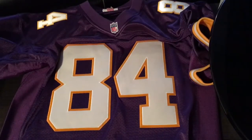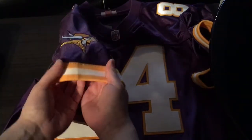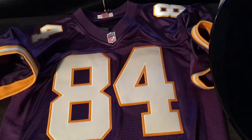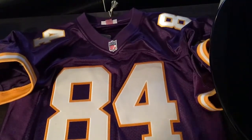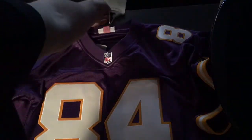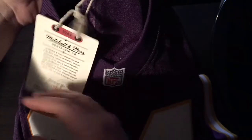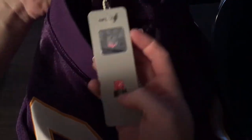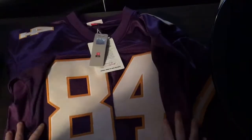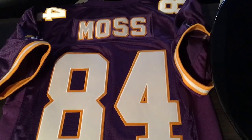So that was the Randy Moss Jersey. Like the Sean Taylor, it goes to about $300 US. I'm in Canada so it's a bit more expensive, but you get great quality — just unbelievable craftsmanship. They do a lot of research to make sure they make the jerseys exactly how they were worn in the years of each player. Right here you've got the Mitchell & Ness tag, the badge, and the NFL hologram. Thanks for watching, I'll post more soon — see you later.